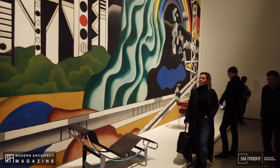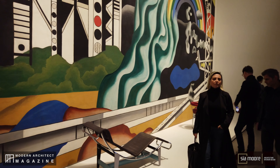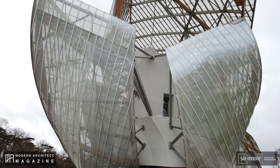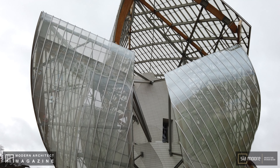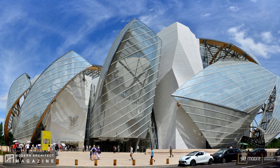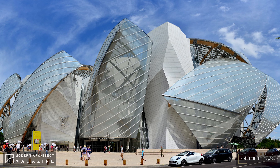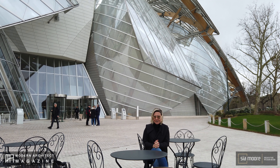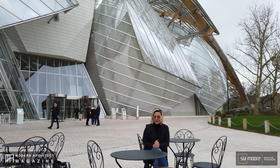If you are accustomed to Gehry's architecture, then you could easily trace the similarities between Louis Vuitton Foundation, Guggenheim Museum Bilbao, and Walt Disney Concert Hall. All three buildings carry similar characteristics as being both geometric structures with reflective materials that are also well integrated to their surrounding nature, and express certain transparency and movement.